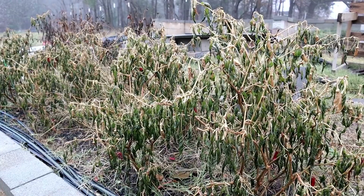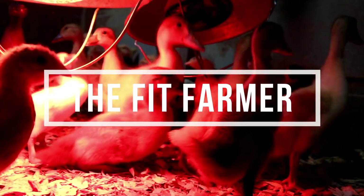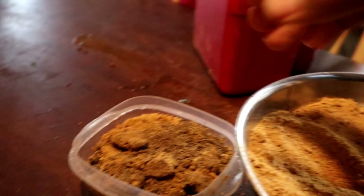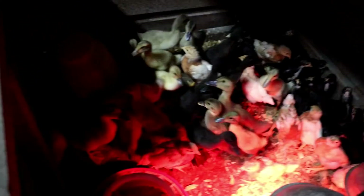Good morning ladies, and there may be a gentleman or two in there. Hope everyone's doing well. Here's your breakfast, Micah. Want to stay in for breakfast? It does look like everybody ate the greens from yesterday.